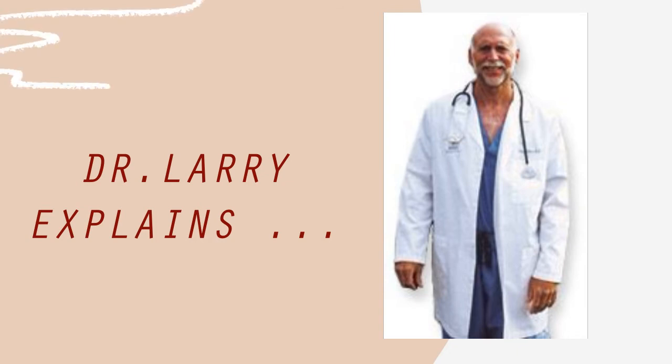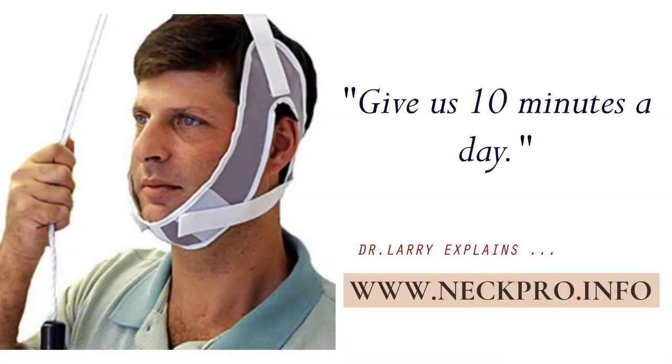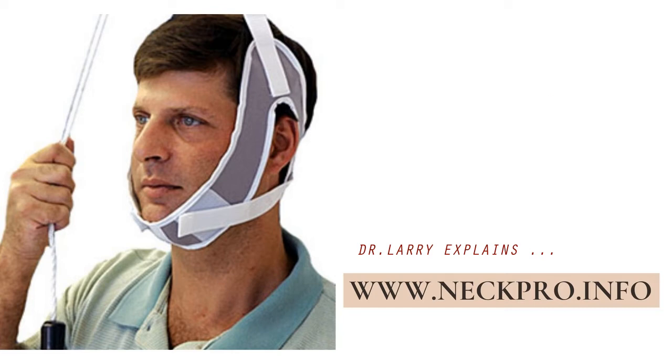Please give us an overview of the medical-related conditions that have been successfully treated with your NECPRO device. Well, cervical disc herniation, pinched nerve with associated pain radiating down the arms, whiplash, neck strain, muscle tension in the neck, shoulders, and upper back, and others such as fibromyalgia and osteoarthritis.